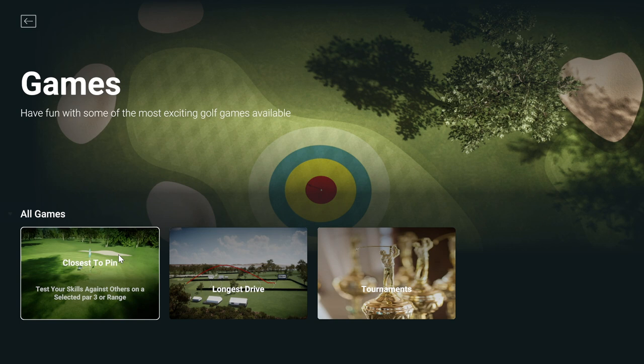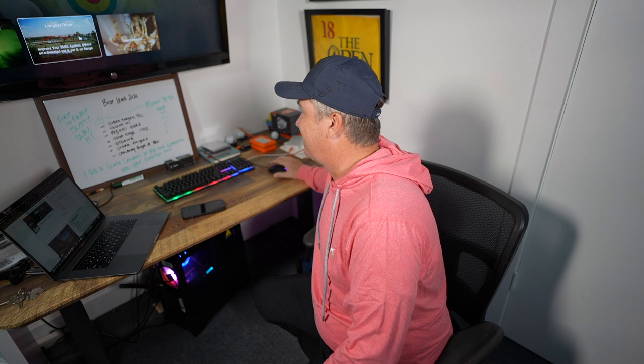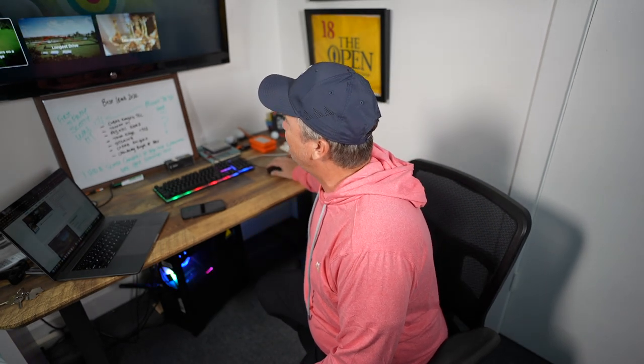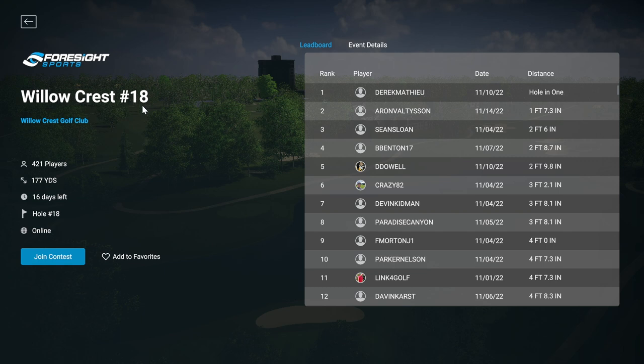We've also got games, and this is where the Bushnell Launch Pro system is really fun. You're actually playing against other online players — you've got closest to the pin and longest drive, which I will not be entering because I'm a mere mortal. I drive it about 260, maybe 270 on a good one. Closest to the pin is actually a really fun game. We're going to Willow Crest number 18 — a 177-yard shot — and there are 421 players with 16 days left to enter.